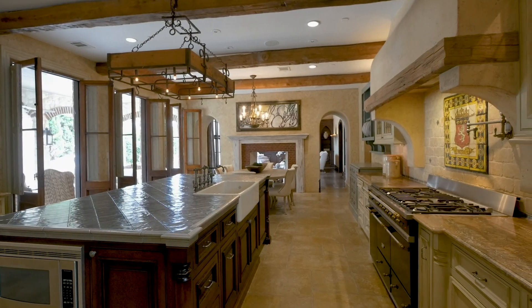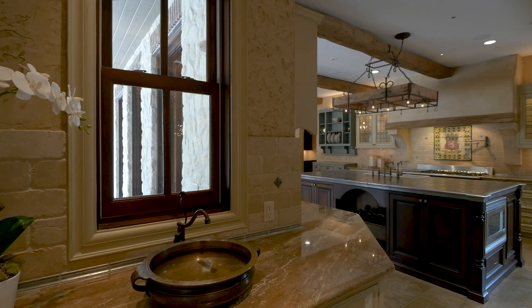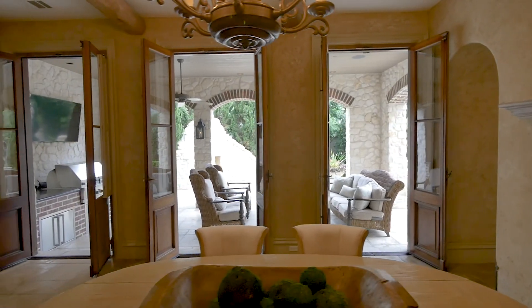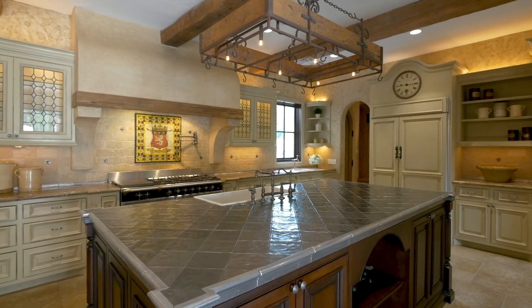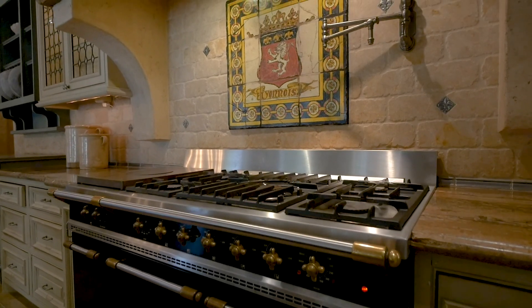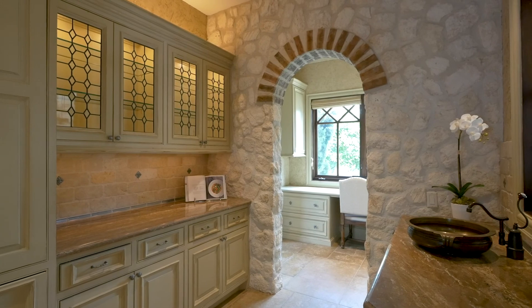The kitchen and casual dining area is an extraordinary social space, which invites indoor-outdoor living, with French antique doors opening to the warm climate. The gourmet kitchen features a huge centre island, the finest custom cabinetry, a French La Cornue gas range, and butler's pantry, making catering a home of this scale a pleasure.